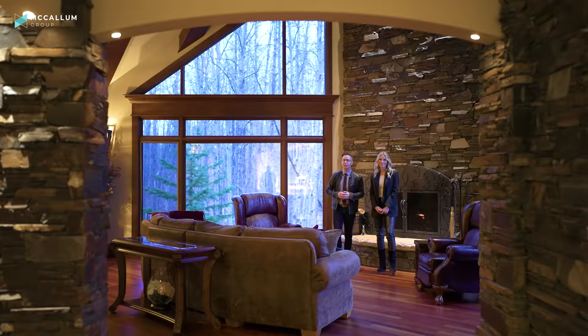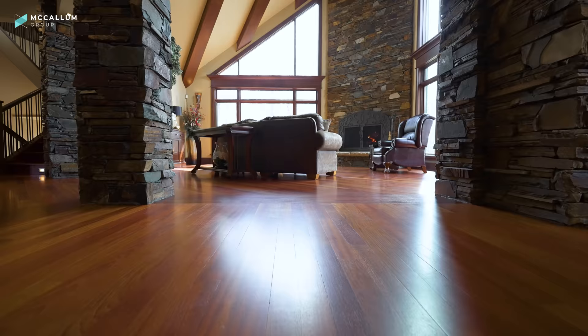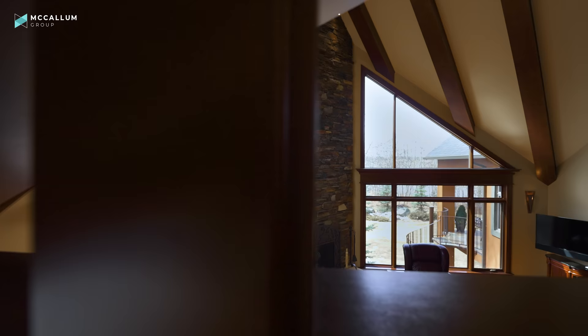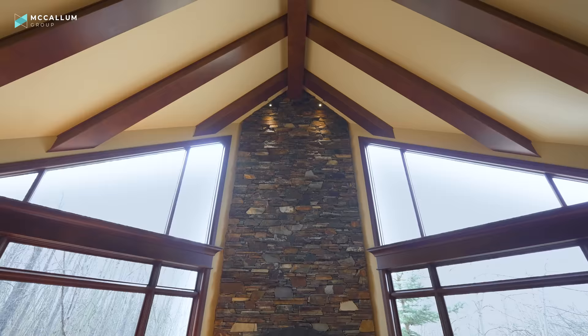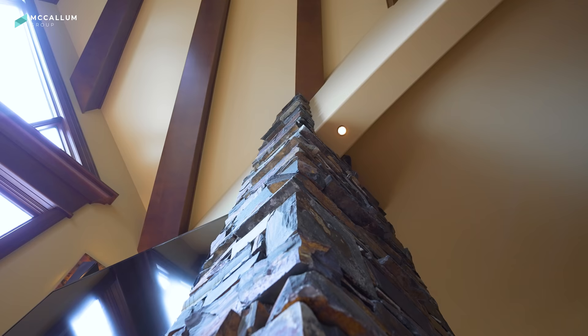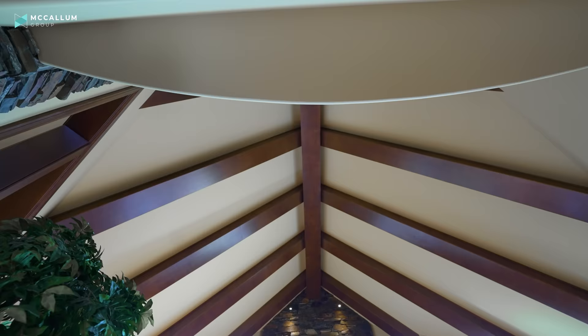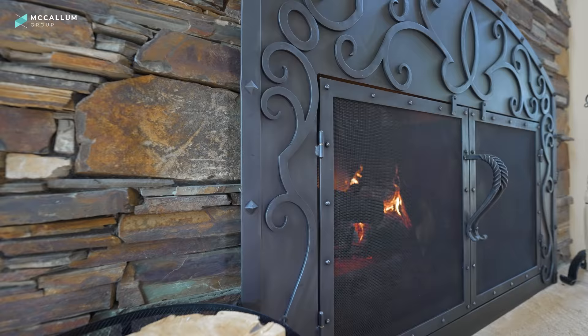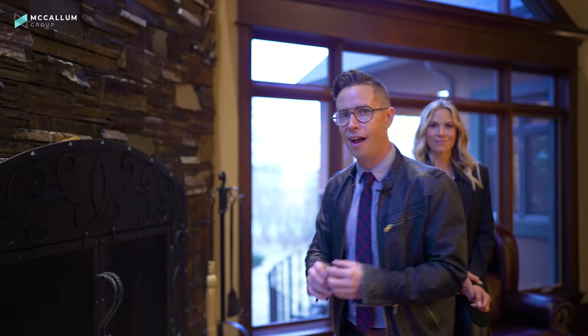The entirety of this home's floor plan is anchored by this beautiful vaulted living room space. It is absolutely gorgeous in here with the beams and the stonework, and of course those large windows that overlook your private yard. This is Bear's Paw, so it is going to be gorgeous back here in the spring, summer, those fall colors, even the fresh snow in the winter — partly because you get to enjoy this massive wood-burning fireplace here.